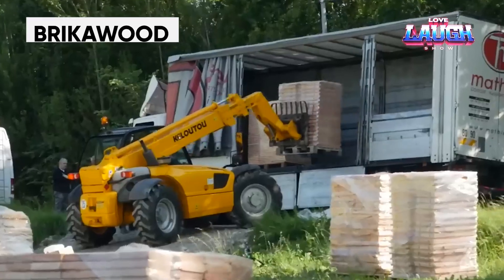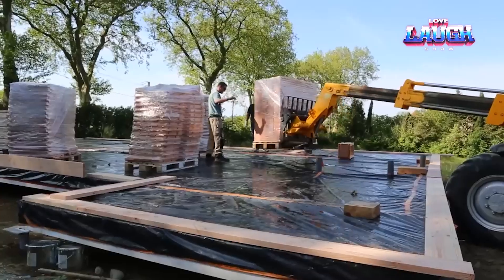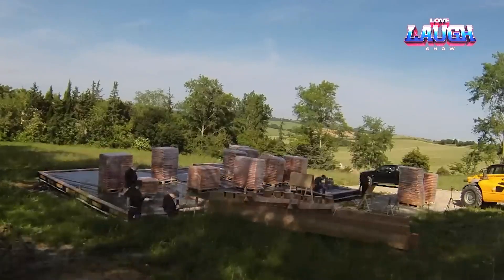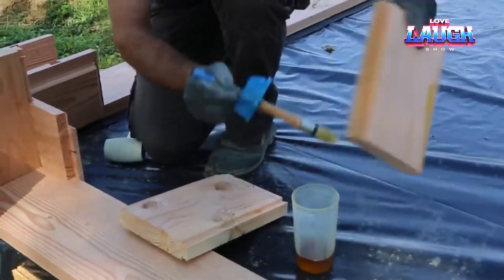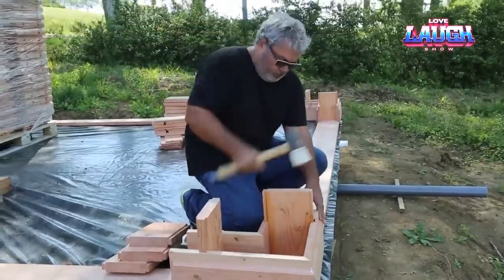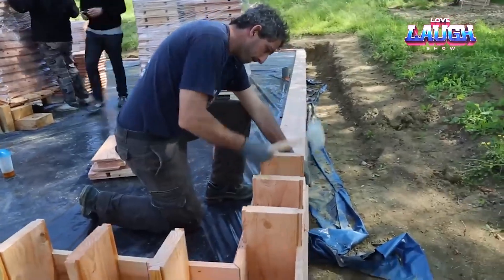Brick of Wood. It took about three years and about $400,000 to research and develop this project. Today, Brick of Wood is an environmentally friendly and cost-effective French construction technology that allows you to build a small house in just a few days. The idea is to assemble the building like a Lego constructor, except that instead of plastic bricks, wooden blocks are used.